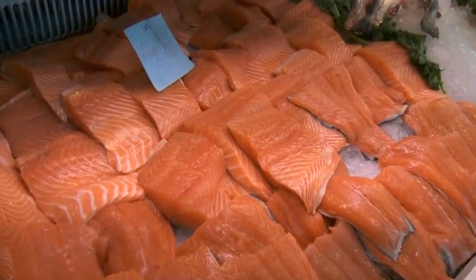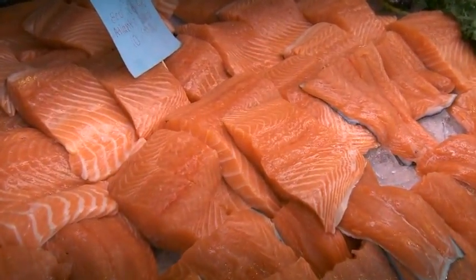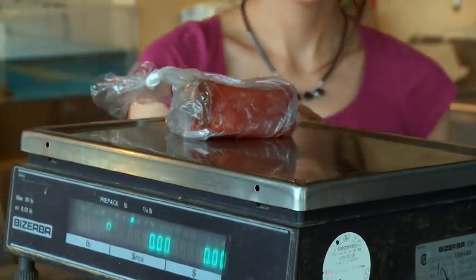Costco is one of our big buyers — we supply a lot to them. Some also goes to Sobeys. Mainly Atlantic Canada is where our fish go.